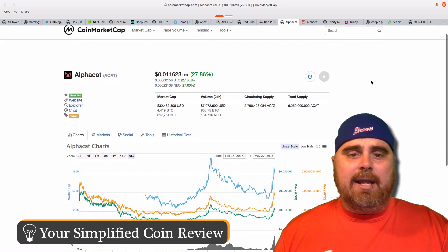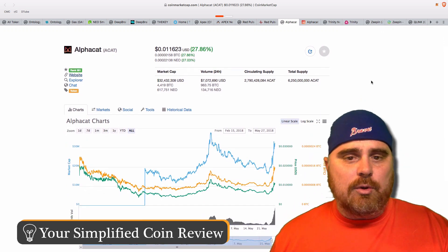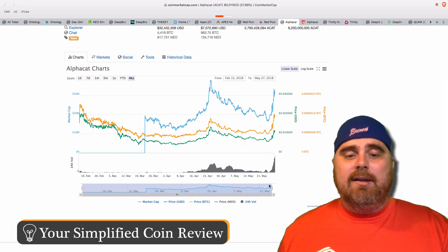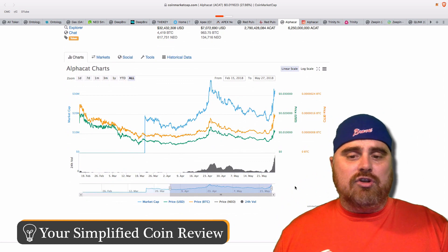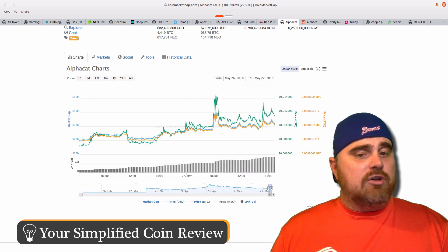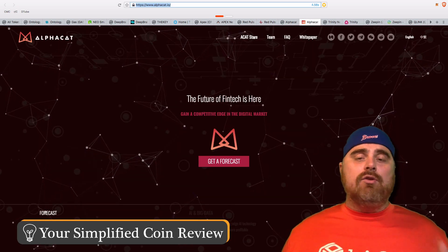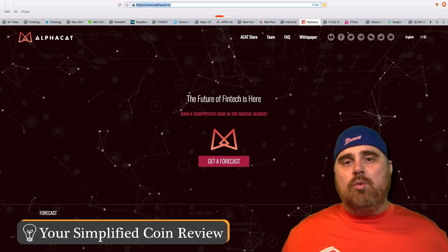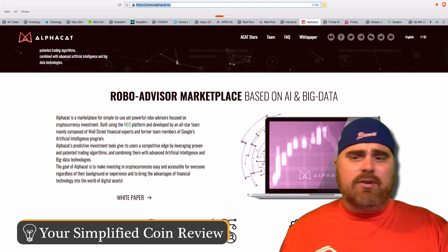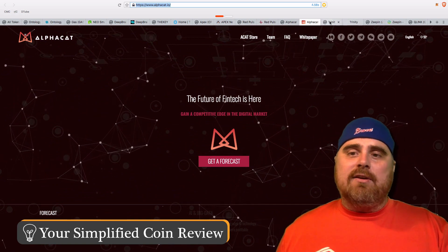AlphaCat is coming in at just over a penny — 158 satoshis — with a total supply of 6.25 billion ACAT tokens, a market cap of $32 million, and ranked 261 on CoinMarketCap. Look at that chart — the volume has shot through the roof recently while everything else is falling. AlphaCat uses trading algorithms to basically let investors know when the optimal times to buy are — it's a robo-advisor based on algorithms, AI, and big data. I know some people who know about this project and say it's pretty good, so I think it could be one to watch.